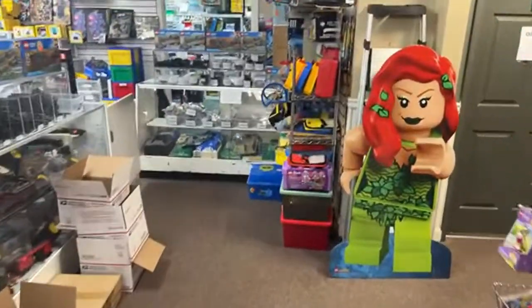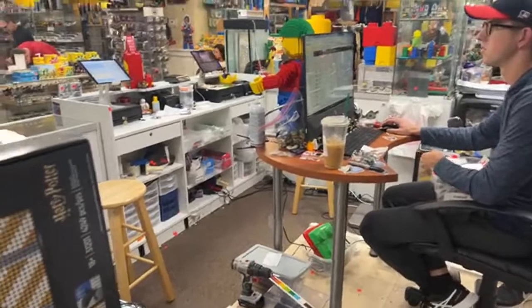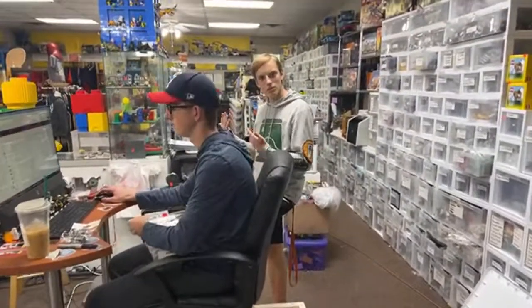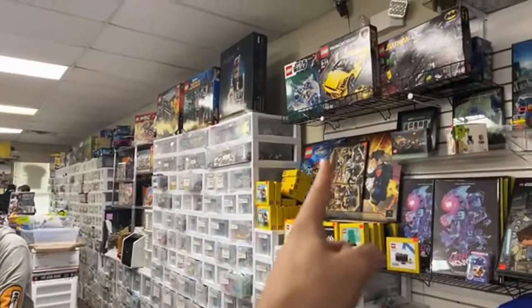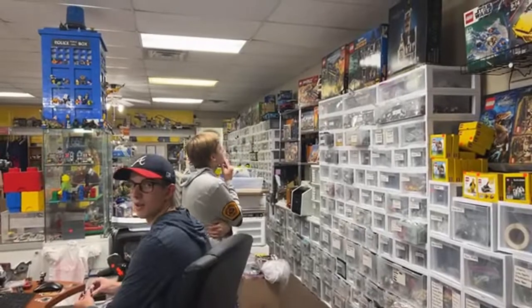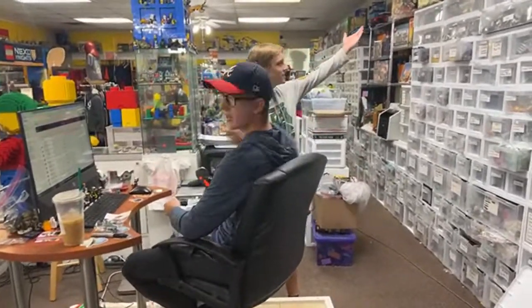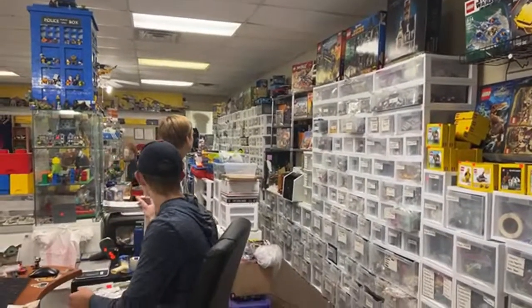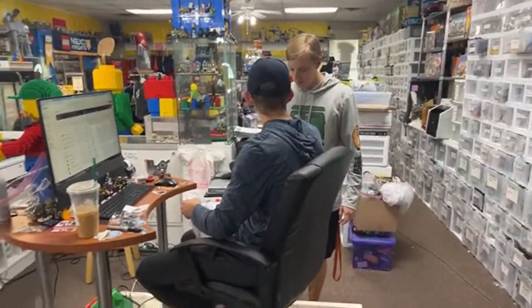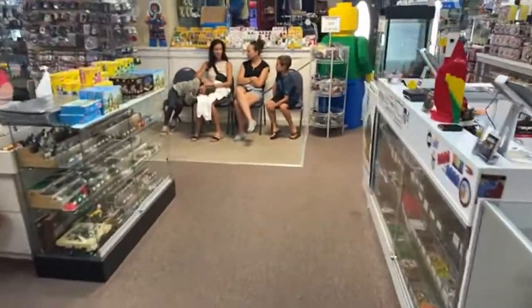We've still got about 20 minutes left in the stream, so there's no need to run off. What's the most desirable thing in the store right now in your opinion, Mark? The Ghost is super desirable. I think the Gungan sub makes a good case for itself too. If you're a Ninjago fan, that big lightning dragon looks pretty awesome. We've got something for every fandom — mini modular sets, the Avatar set for the anime people, and more.